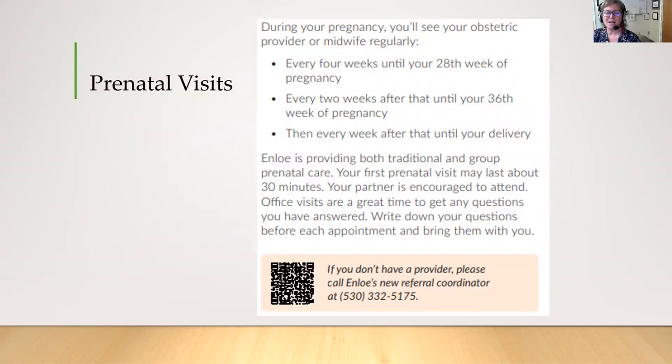Prenatal visits are going to become a very important part of your life. During your pregnancy you'll see your obstetric provider or midwife regularly — every four weeks until your 28th week of pregnancy, every two weeks after that until your 36th week, and then every week after that until you deliver. Enloe is providing both traditional and group prenatal care. Your first prenatal visit may last about 30 minutes and your partner is encouraged to attend. Office visits are a great time to ask any questions, so write them down and take them with you.